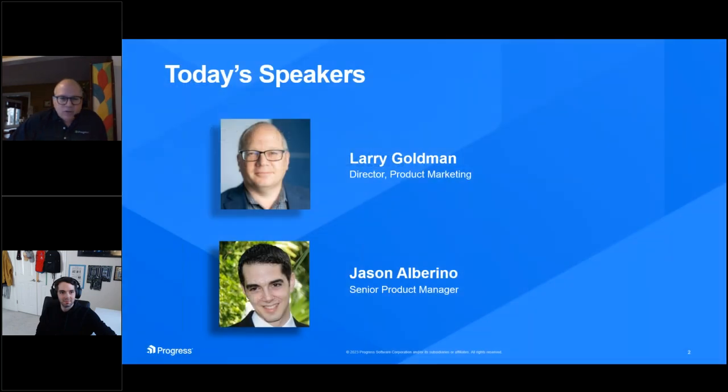Let's start off with a quick introduction of today's speakers. I want to welcome our senior product manager, Jason Albarino. Jason, great to see you.